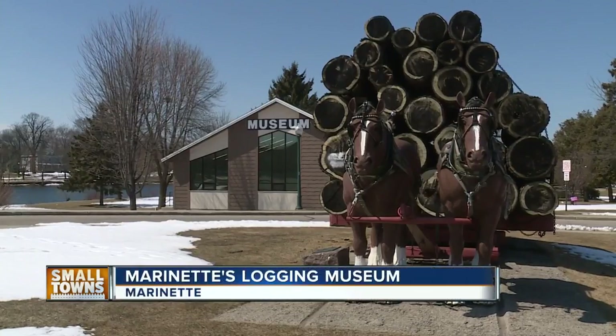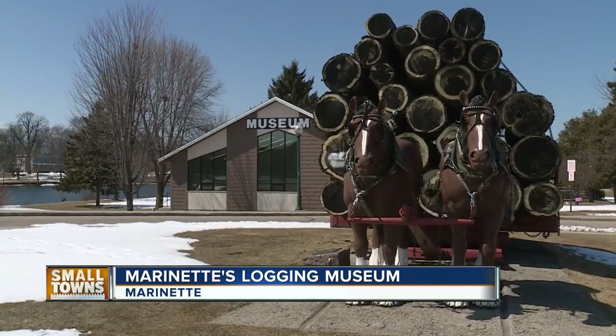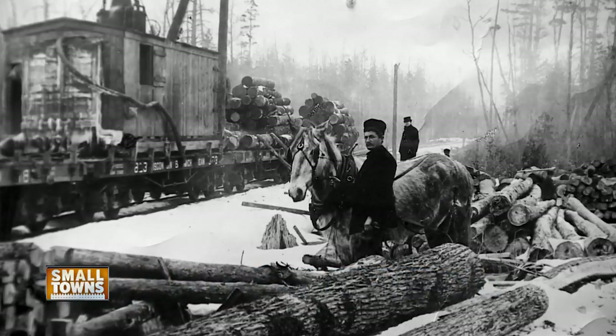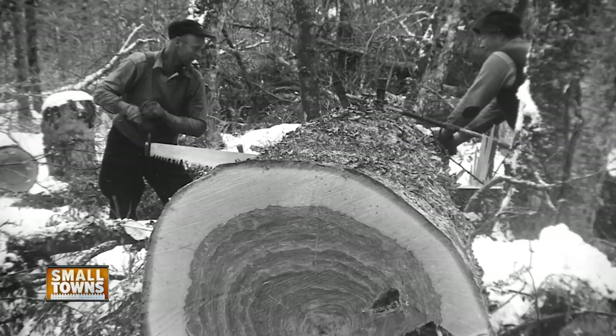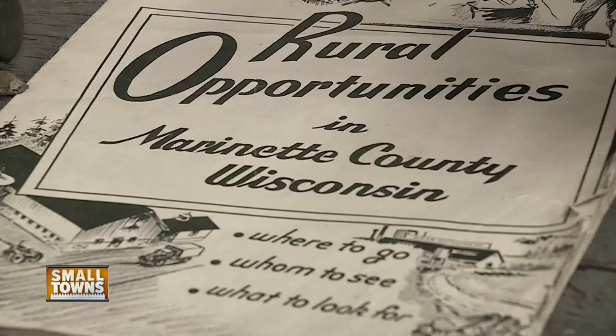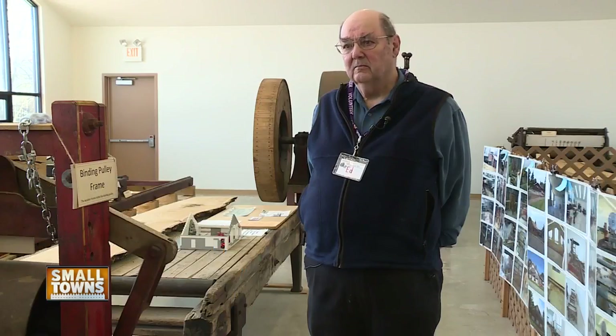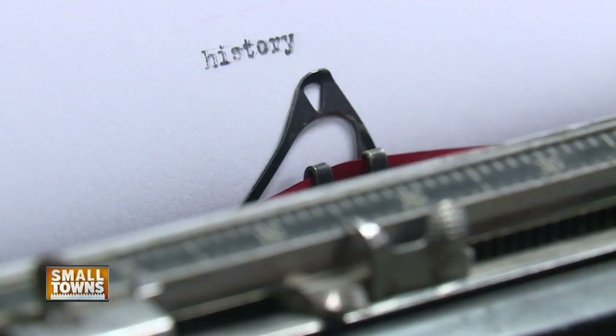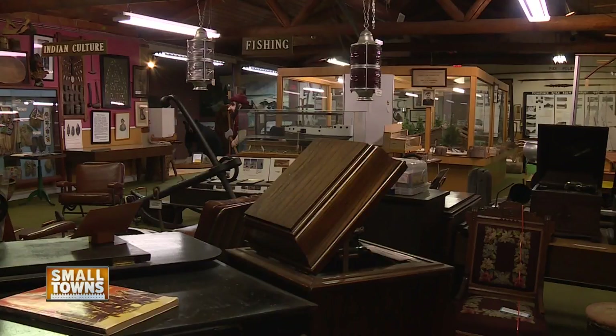On Stevenson Island in Marinette, there's a one-of-a-kind museum that captures a moment in time in the late 1800s when Marinette was on the cutting edge of expansion. At one time, we were about 16,000 people during the boom era, so to speak. Now we're down to less than 11. This is the Logging Museum, a place that showcases a window into Marinette's history that produced great changes in a matter of a handful of decades.